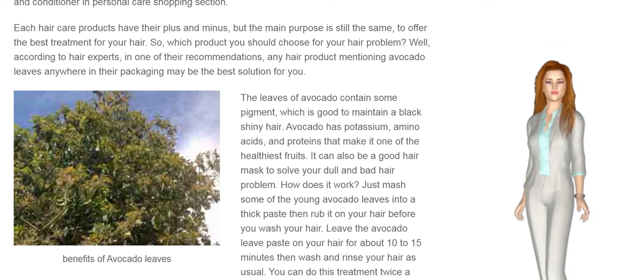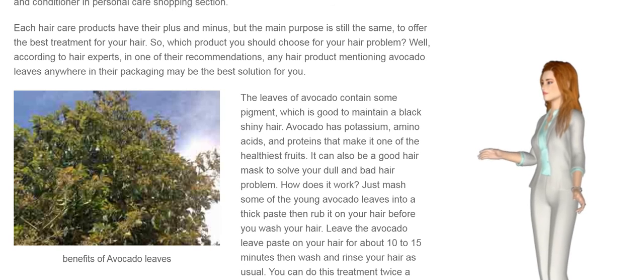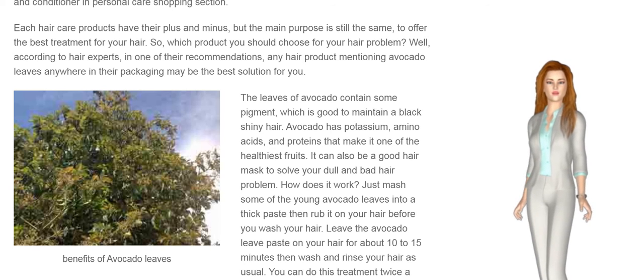So, which product should you choose for your hair problem? Well, according to hair experts, any hair product mentioning avocado leaves anywhere in their packaging may be the best solution for you.